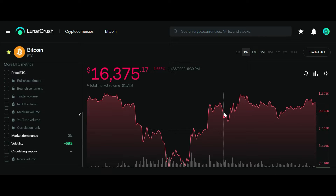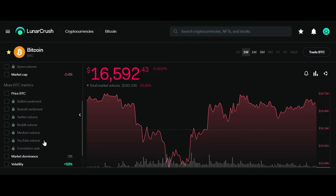Research tool number two is LunarCrush. It is a social intelligence platform that analyzes data from social networks to gauge not just market activity and transaction data, but investor sentiment as well. Here, if you can see, I'm checking Bitcoin — you can understand what is the market dominance, volatility and circulating supply.